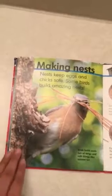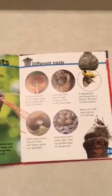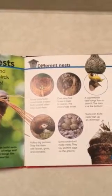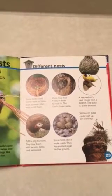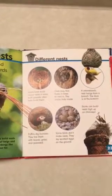Making nests. Nests keep eggs and chicks safe, and some birds build amazing nests out of twigs and soft things like animal fur. Some birds build round nests in trees, and both parents often help build them. Owls may find holes in trees to nest in. A weaver bird's nest hangs from a branch with the door at the bottom. Puffins dig burrows and line them with leaves, grass, and seaweed. Some birds don't make nests at all — they lay spotted eggs on the ground. Storks can build nests high up on chimneys.